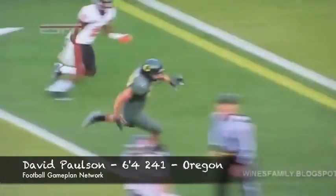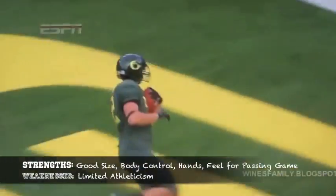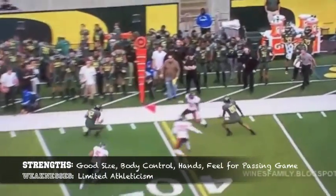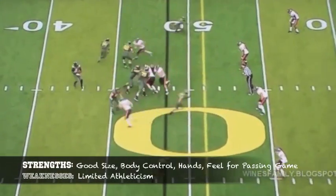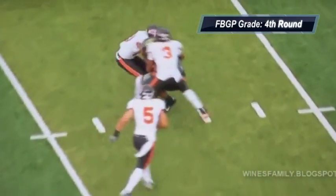David Paulson out of Oregon is another guy that understands the passing game — he had a lot of experience in it at the University of Oregon. He has great size and body control, and also does a great job making plays after the catch. Where he struggles is that he doesn't have supreme athleticism, but he does have enough to get open, and that's why I think he'll be a viable target at the next level.